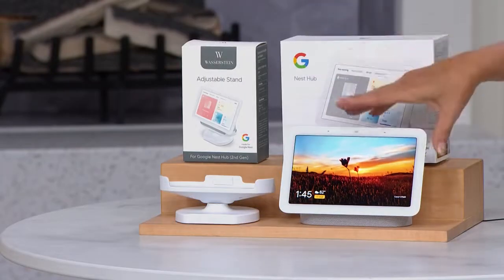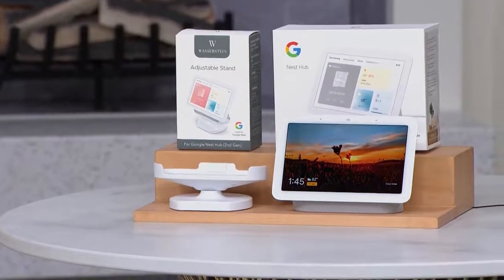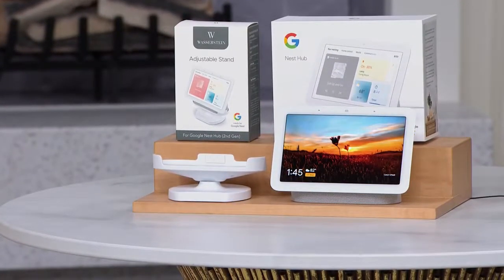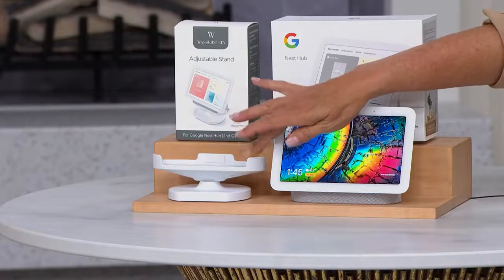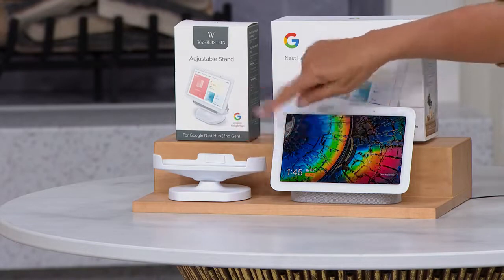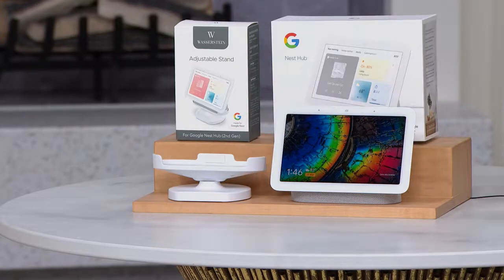We're going to jump into it, but I do want to show you why ours is different. You can buy this in great places, lots of different electronic stores out there. What you cannot get is that stand sitting right there — that's the Wasserstein stand. Google has very specific partners they work with, and they have created the stand. Everybody else is just selling this for about the same price. We actually bonus in the stand with it — that's a special deal. They are one of the leading partners of Google when it comes to creating accessories for their products.